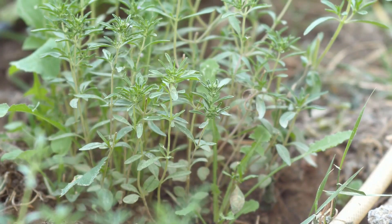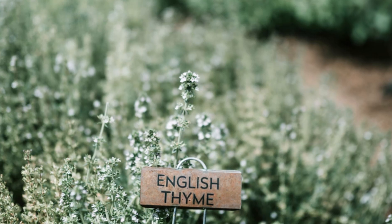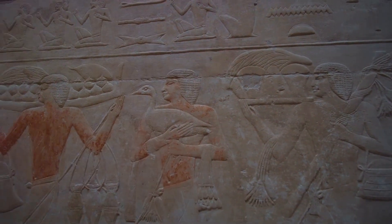Thyme is a powerful herb with antibacterial and anti-fungal properties. The leaves are used in teas, oils, and poultices. It prefers well-drained soil and full sun. Harvest the leaves just before flowering. Did you know that thyme was used in ancient Egypt for embalming?